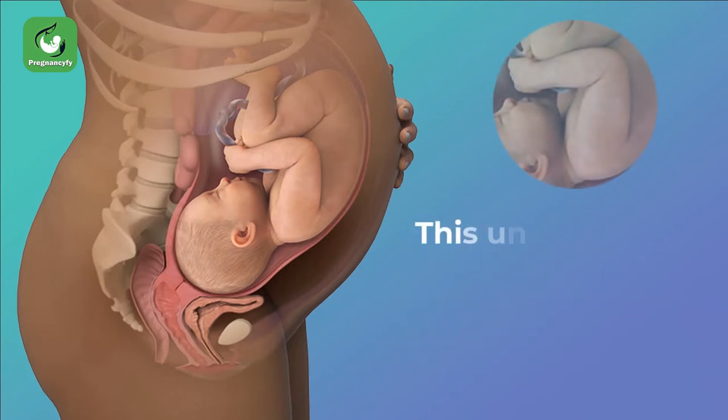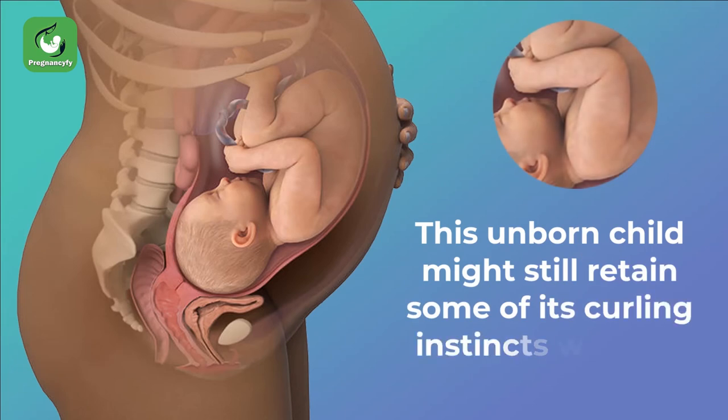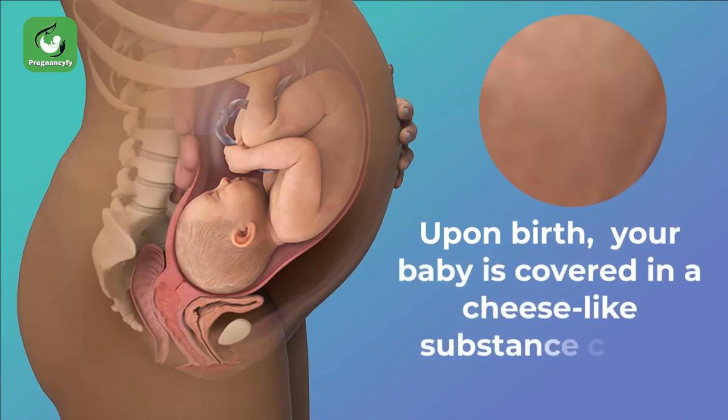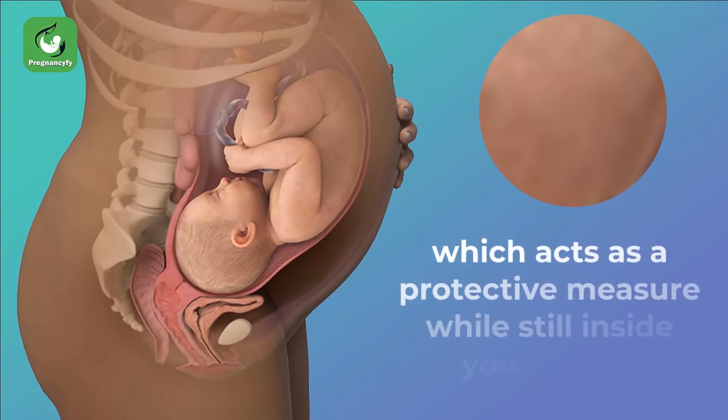As for the limbs, your baby spent nine months inside your womb all curled up and comfortable. This unborn child might still retain some of its curling instincts, which is perfectly normal. Upon birth, your baby is covered in a cheese-like substance called vernix caseosa, which acts as a protective measure while still inside your womb.